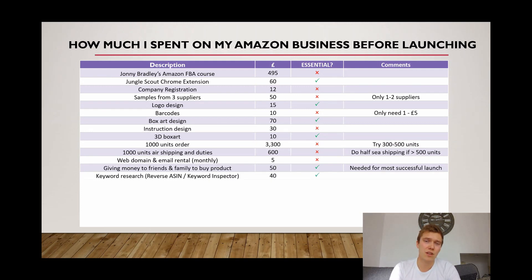Keyword research is definitely essential. It's all about optimising your listing. It's so important that when a customer is searching for your product they're able to find you. You definitely don't want to scrimp on this one — it's £40, not a great deal, but it will definitely save you in the long run.